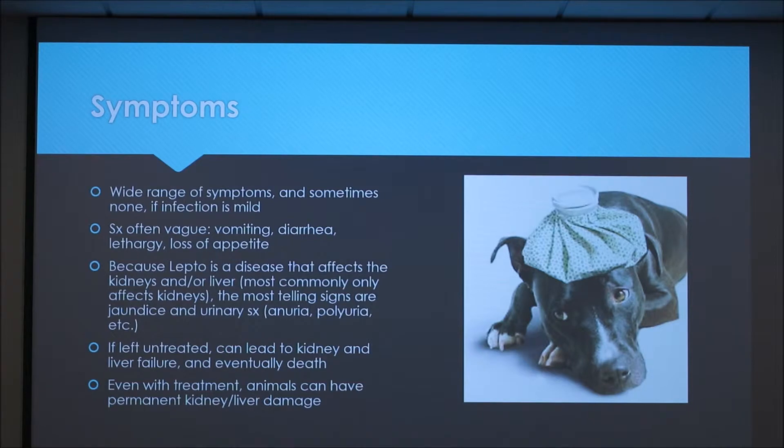There's a wide range of symptoms for leptospirosis and sometimes there can even be no symptoms if the infection isn't very serious. The symptoms are often pretty vague — vomiting, diarrhea, lethargy, loss of appetite — and those can be symptoms of a lot of different things, so it's often hard to diagnose.